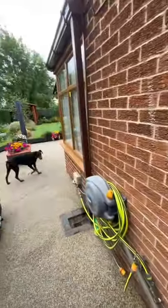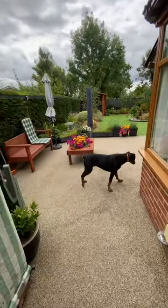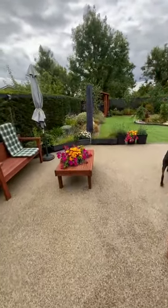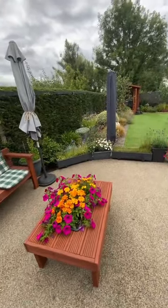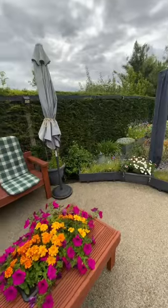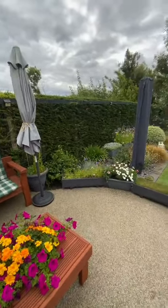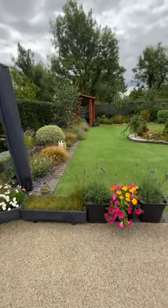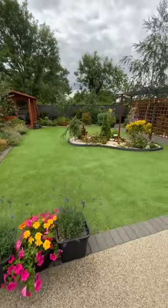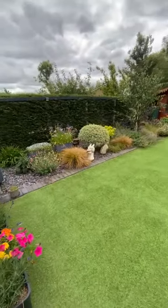Our little bedding flowers and seating area. The middle border we put in two years ago — there's my crocosmias, salvia, and wildflowers.